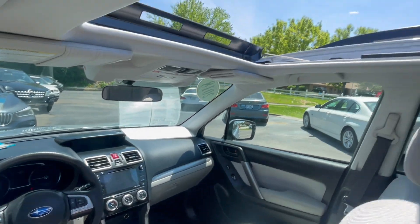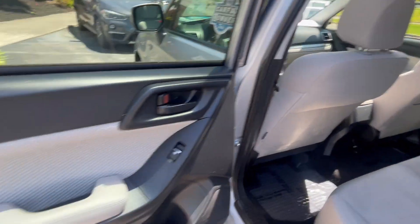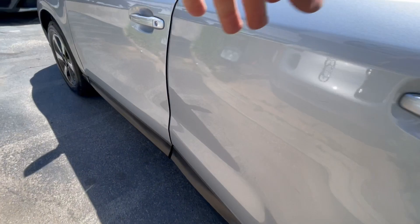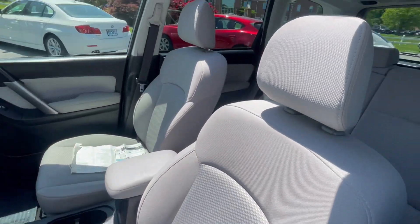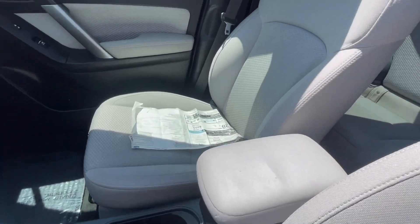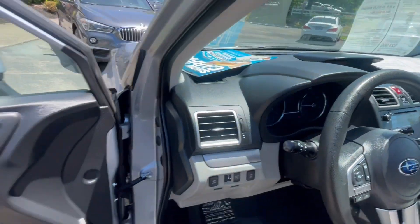Inside you can see the panoramic glass roof there, power driver seat with lumbar support. It looks brand spanking new — this one actually has its original window sticker and books.